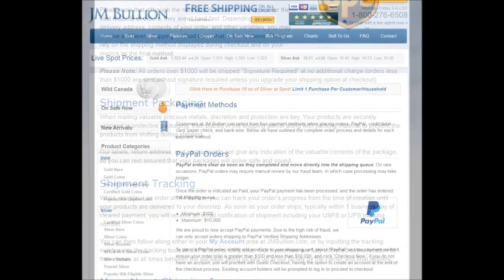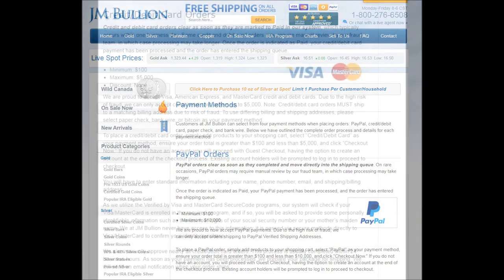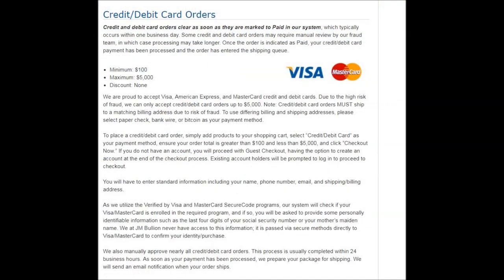Now let's talk about their payment methods. They can accept PayPal, but the order must be a minimum of $100 and not exceed $10,000. Credit cards and debit cards are accepted as well, with a minimum order of $100 and a maximum of only $5,000.